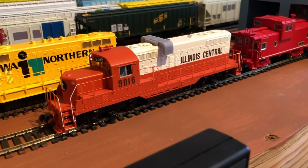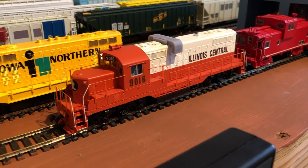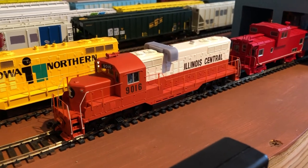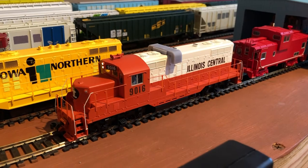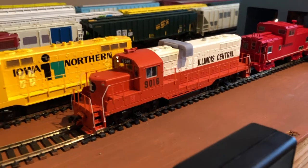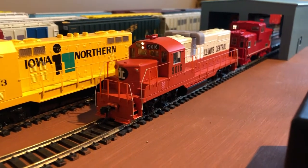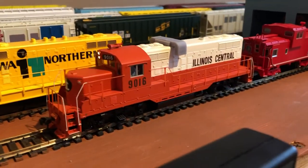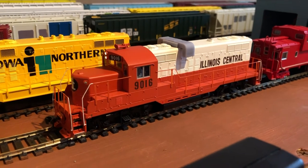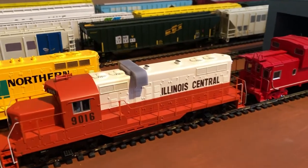This is the 9016. It's one of my newest units that I got last year. It's a Walther's. It came with a cheap lock sound that I hated, so I went and bought a TCS-121 decoder and popped it in. Now it runs pretty well. I'd like to put a Keep Alive in it. This used to be on the Iowa Northern as well, after it worked on the Cedar Valley. The real one had four exhaust stacks, but I'm going to leave it as two.